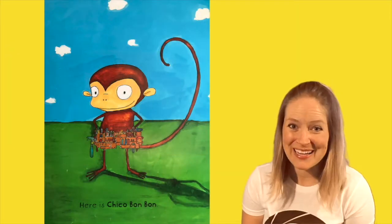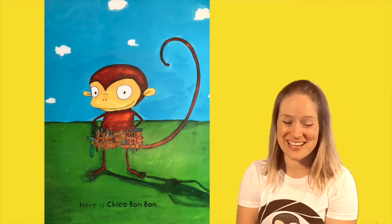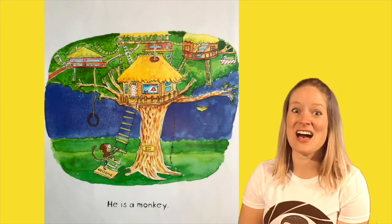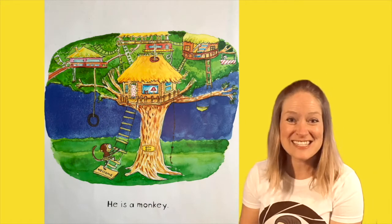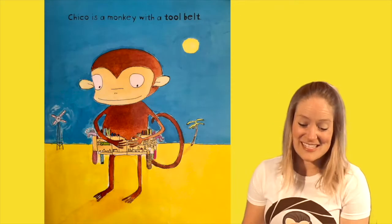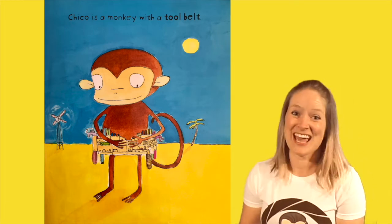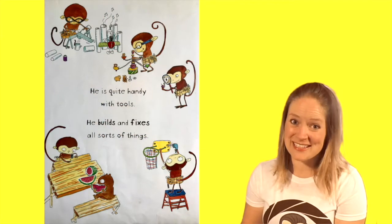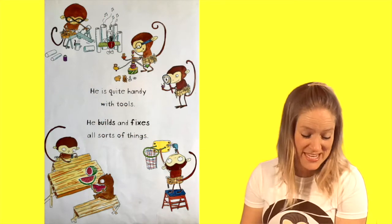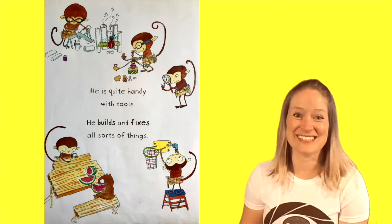Here is Chico Bonbon. He's a monkey with a lot of tools in that tool belt. He is a monkey and look at that tree house he lives in — so cool! Chico is a monkey with a tool belt. He is quite handy with tools. He builds and fixes all sorts of things.